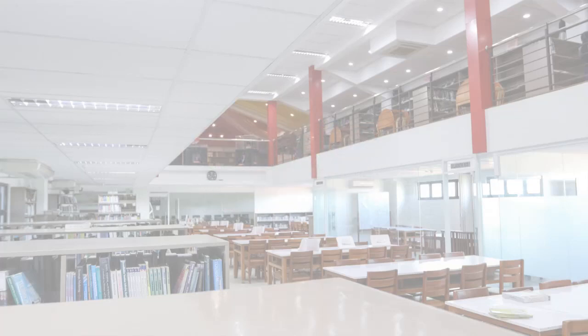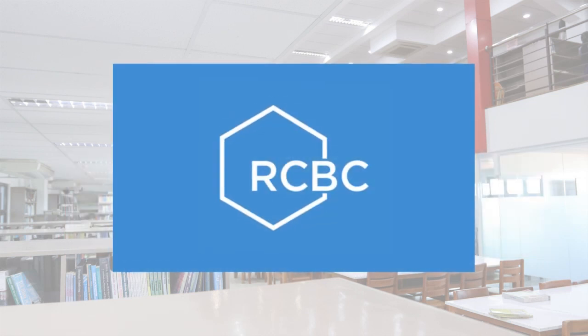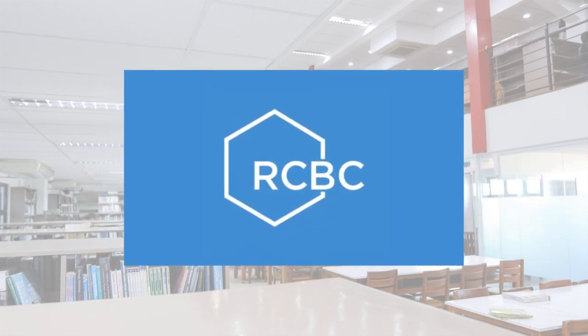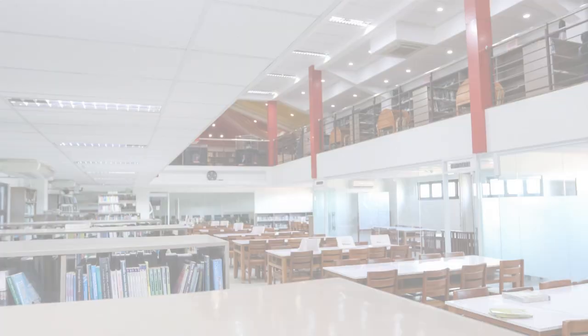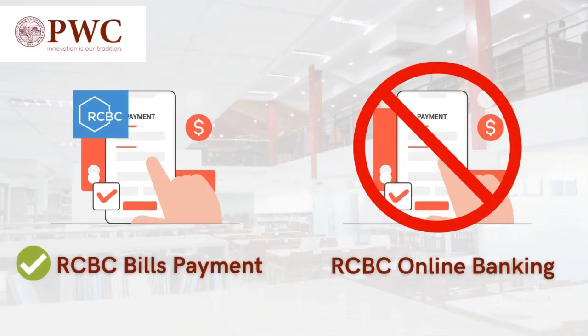Welcome to Philippine Women's College of Davao. Alternative payment methods. You can now pay your school fees via RCBC. Please take note that when you pay your bills, use the RCBC bills payment — not the RCBC online banking. These two have different outputs in terms of reports for payment verification. Please watch the video on how to pay your school fees via RCBC bank.